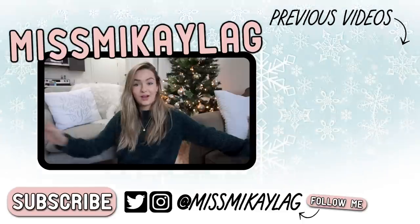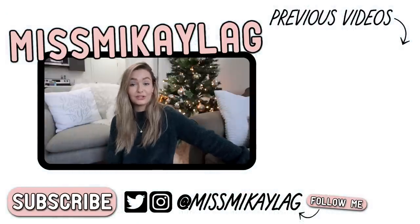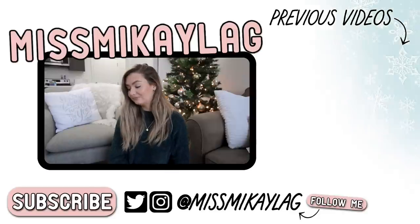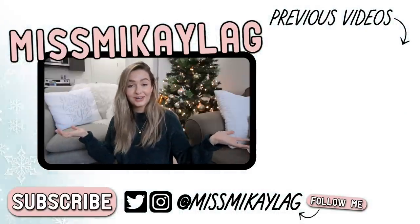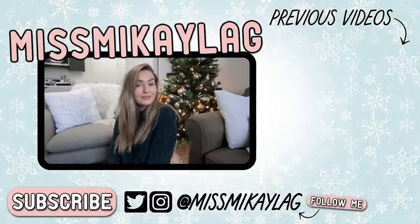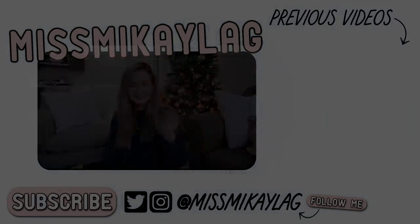I hope you guys enjoyed this haul video and maybe found some inspiration for decorating your apartment or bedroom for the holidays. I love you guys so much — everything you saw in today's video will be linked down below. I'll chat with you in my next Merry McMiss video. Have a great day, bye!